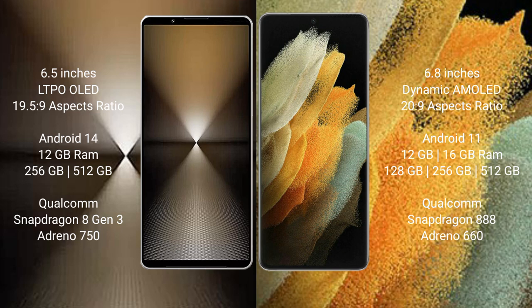The Samsung Galaxy S21 Ultra has an aspect ratio of 20:9. The Sony Xperia 1 Mark 6 runs on the Android 14 operating system, while the Samsung Galaxy S21 Ultra runs on the Android 11 operating system.